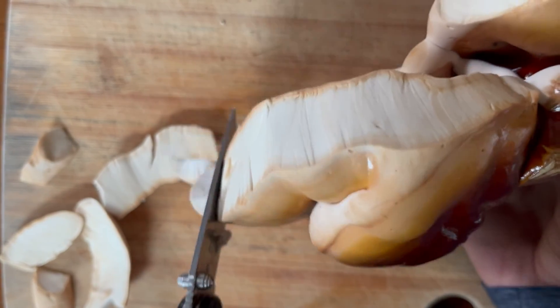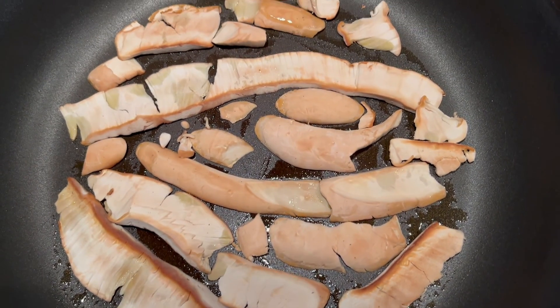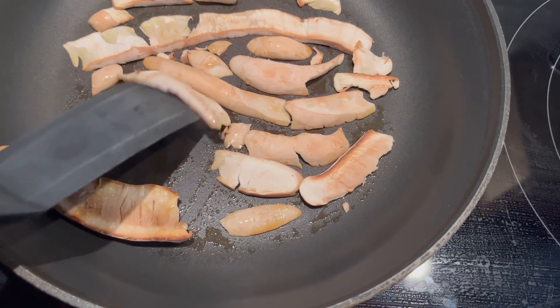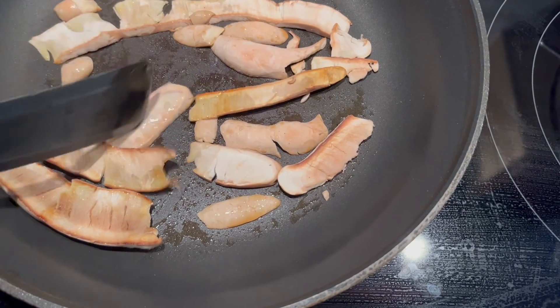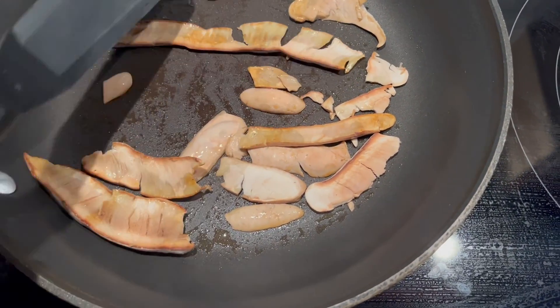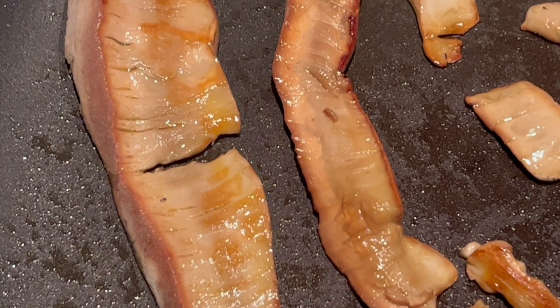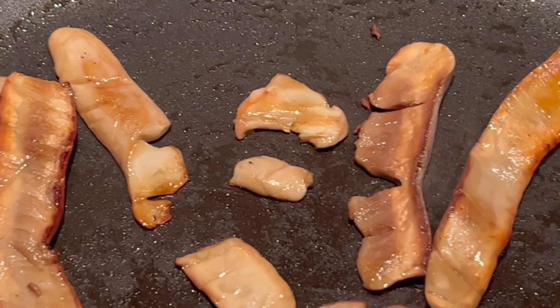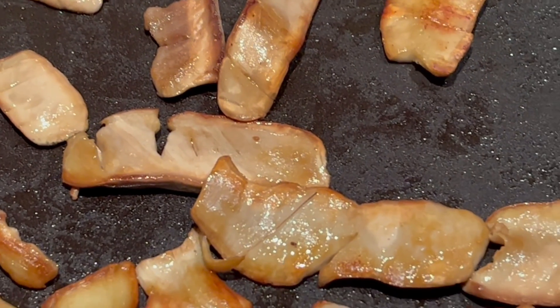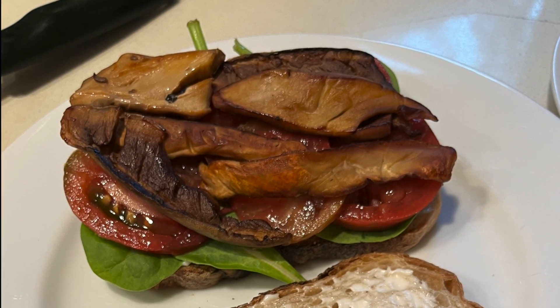I thought it would be fun to share a quick way I've been using fresh reishi for the past few years. As I cut away the outer margin of a young reishi, it cuts very clean into soft little strips — which reminded me of bacon when cooked down. So I thought: how about a mushroom version of the classic BLT, with fresh cooked strips of reishi in place of bacon? I tried it and never looked back. I cook the Ganoderma oregonense in olive oil for about seven to eight minutes, flipping occasionally until it browns up just like bacon. The RLT has become one of my all-time favorite sandwiches.